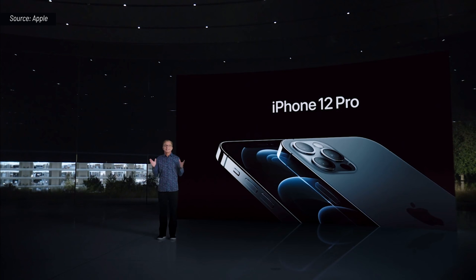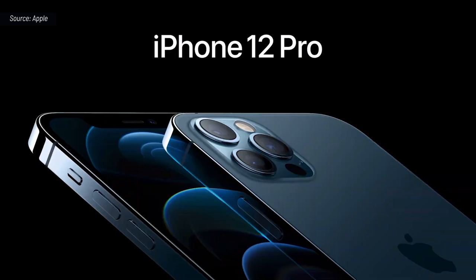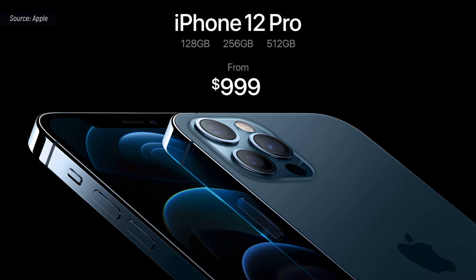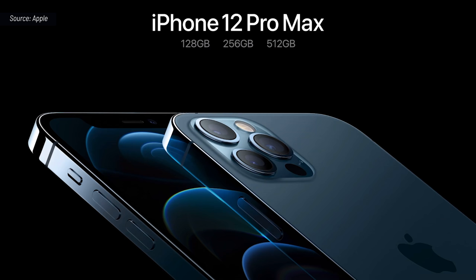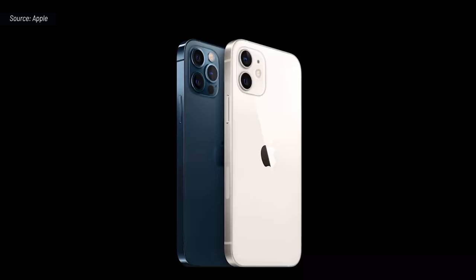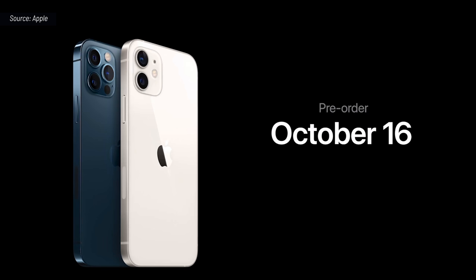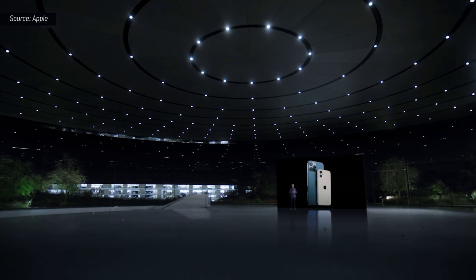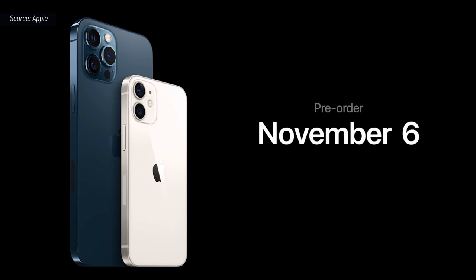We are keeping the price the same as today, with iPhone 12 Pro starting at $999, and we're doubling the starting capacity to 128 gigabytes. And iPhone 12 Pro Max with our best cameras ever at $1099. iPhone 12 and iPhone 12 Pro will be available for pre-order this Friday, October 16th, and available next week on October 23rd. iPhone 12 Pro Max and iPhone 12 mini will be available for pre-order starting on Friday, November 6th, and they will begin shipping the following week on November 13th.